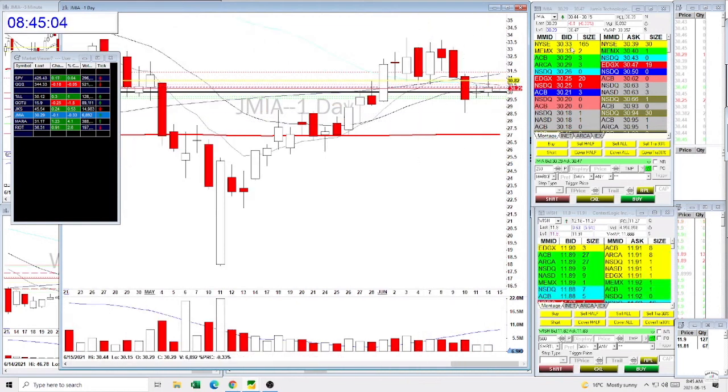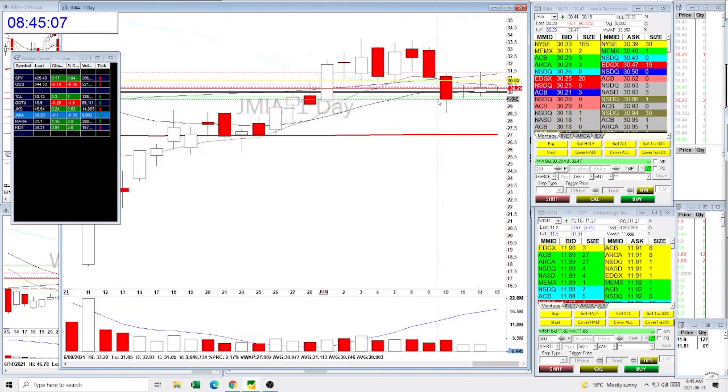It is over $30, but if it comes below $30, it could potentially be a nice momentum towards the downward.